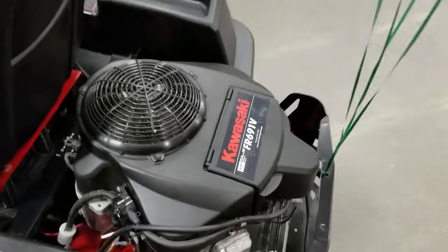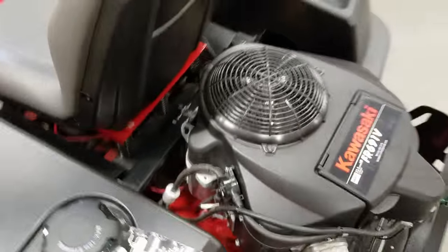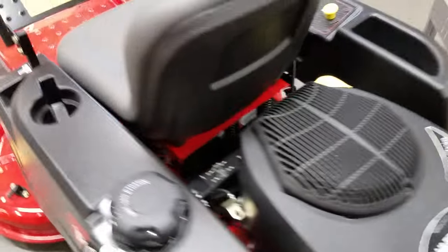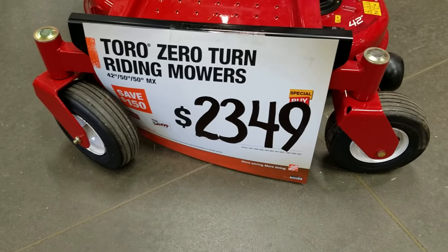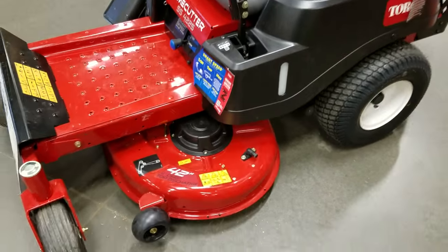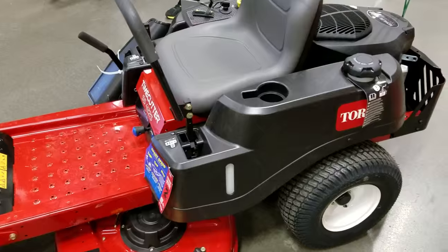It's got the Kawasaki on it, so it's got a good engine. I was just looking at another one here with the Kohler 7000 series. This one is $2349, so it's a 42-inch — you know, it's a good starter mower.